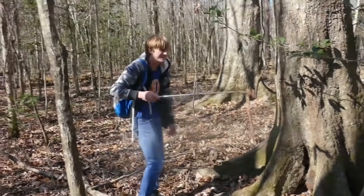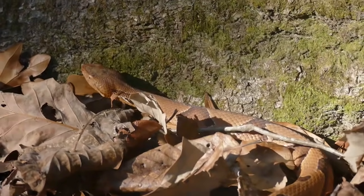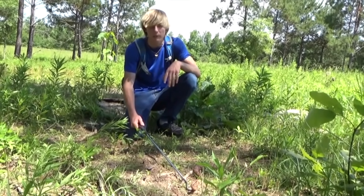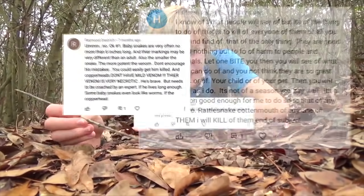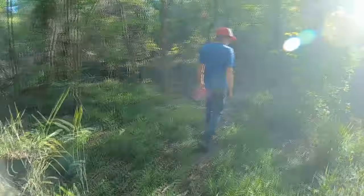We've filmed a lot of copperheads on this channel, mostly because they're a relatively common snake, they're cool, and they're venomous — which apparently the YouTube algorithm really appreciates. But I've always noticed whenever I film a copperhead, there's always a lot of controversy in the comments section, so today we're going to find a copperhead and hopefully explain some common misconceptions about these snakes.